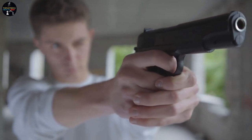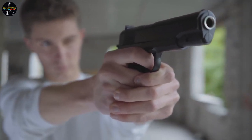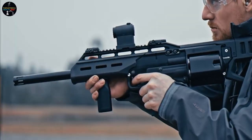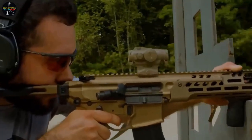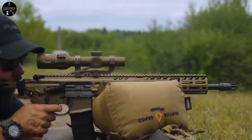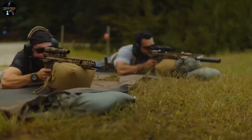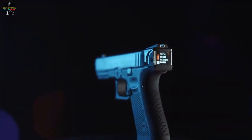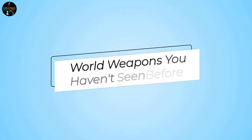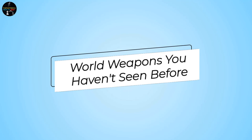As human beings, we have always been fascinated with weapons — from the primitive tools used in ancient times to the sophisticated weaponry used in modern warfare. However, some weapons are so unique that they seem to belong in a science fiction movie rather than on a battlefield. In this video, we will explore some of these most innovative weapons and have a look at some out-of-the-world weapons you haven't seen before.